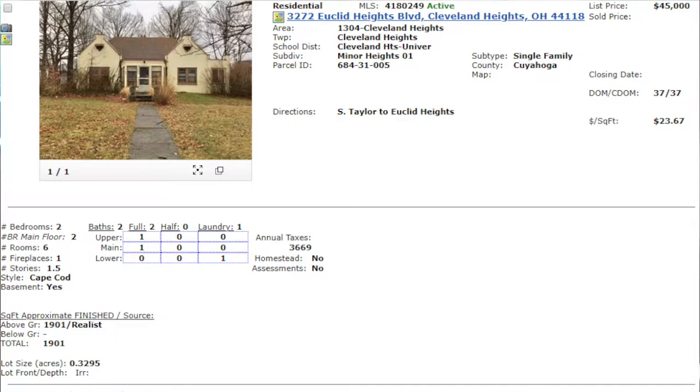Recently I just analyzed a couple stinkers for you — some properties we were a little interested in, but I think we could do something better. I don't really like these two. And I feel the same way about this first one: 3272 Euclid Heights Boulevard, Cleveland Heights, Ohio 44118. Listed by Howard Hanna about 37 days ago at $45,000. From the jump that doesn't seem like a bad price, but I don't like this property.